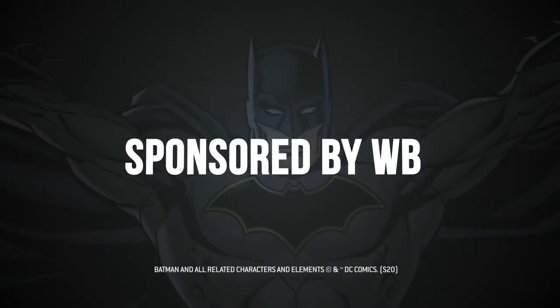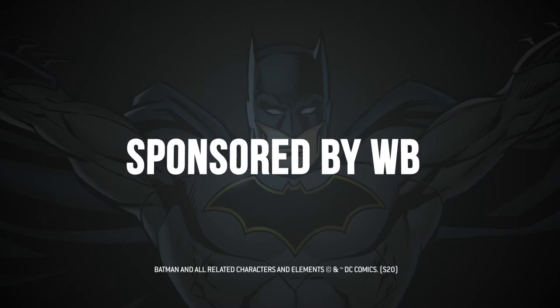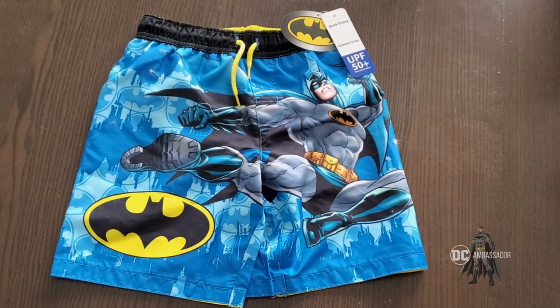This item was in fact given to us by Warner Brothers for review purposes — given to us for free so that we could share a unique look at this item with you today.